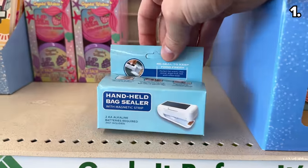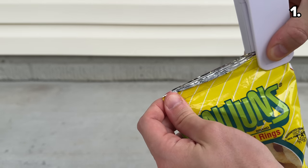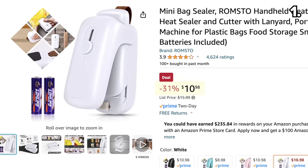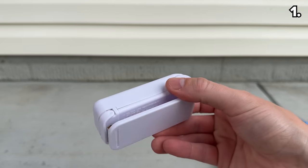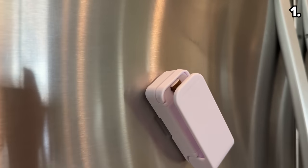We begin with something I've been anxiously awaiting — this handheld bag sealer, perfect for locking in freshness and resealing anything from snack and chip bags to pet food bags. This would cost $11 or more from Amazon versus $1.25 from Dollar Tree. It has a magnetic strip, so you could attach it to a fridge when it's not in use.